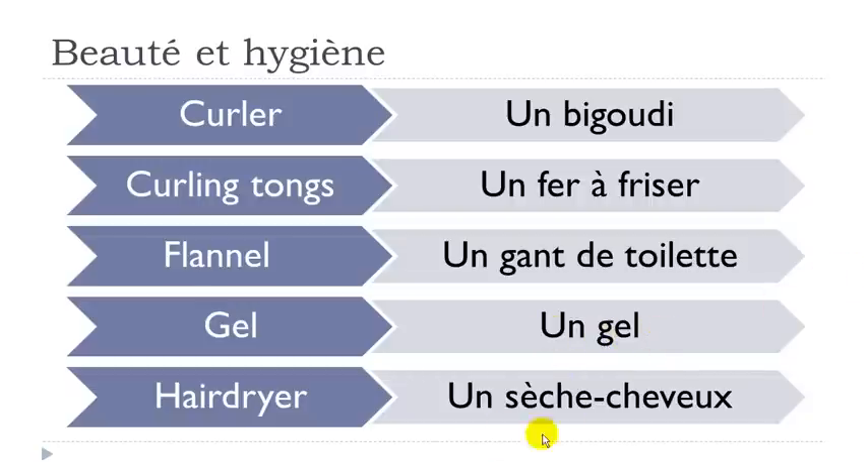Un gel. Un sèche — this one is a bit tricky. Remember we've got the E accent grave here, so it's really open: sèche. And then cheveux — usually a problem because students pronounce it wrong. Keep in mind you get E-U here, so it goes like 'eu'. Final X is not pronounced. So you get 'che' and then 'veu': cheveux. Un sèche-cheveux.